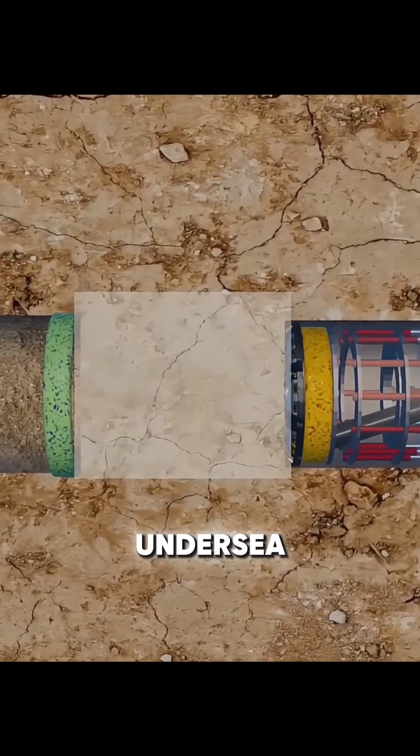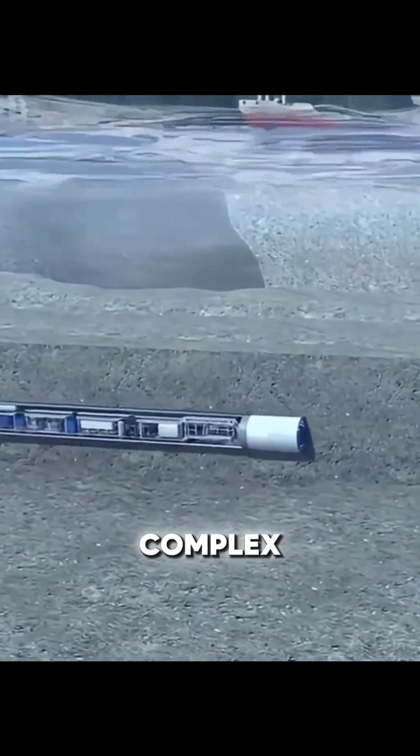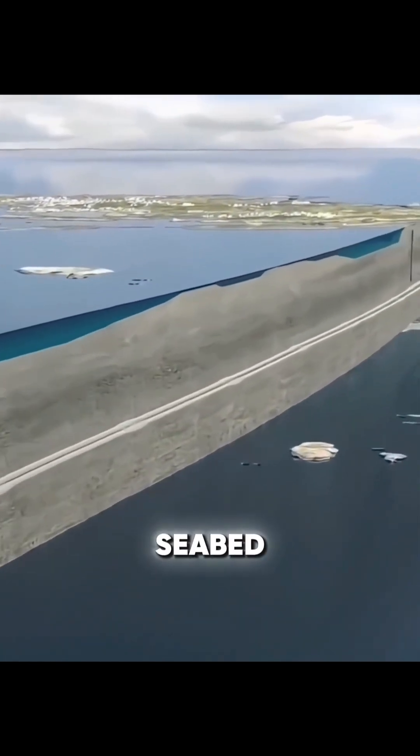Many people think building an undersea tunnel is simple, just digging a passage. In reality, the process is far more complex. Take the Channel Tunnel as an example — it is about 50 kilometers long, with 38 kilometers beneath the seabed.